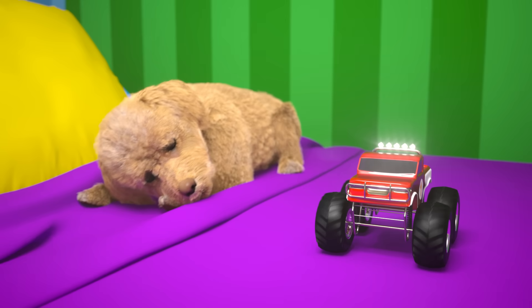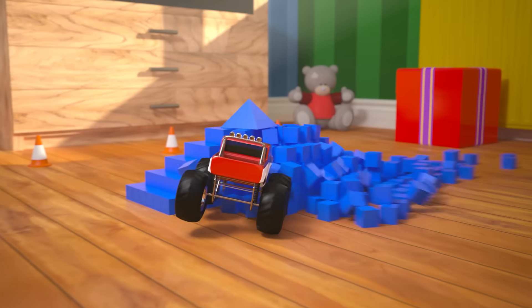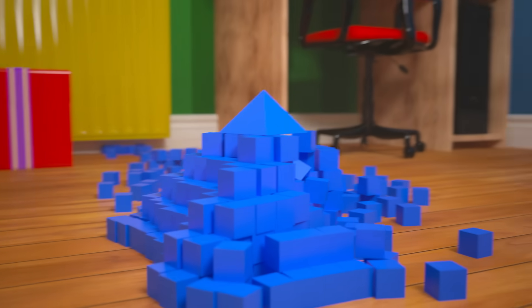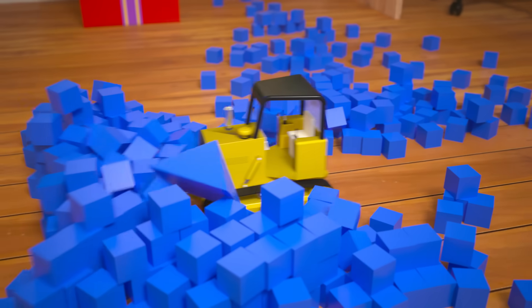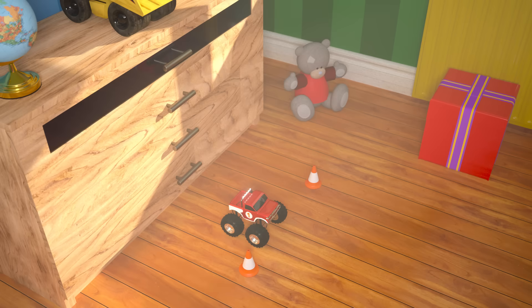Hey Lizzy, watch this! Let's go! Oh no, what a mess! We don't want to leave all of these blocks lying around on the floor. Let's get our bulldozer to come and clean up all the blocks. OK, the blocks are all cleaned up and put away.